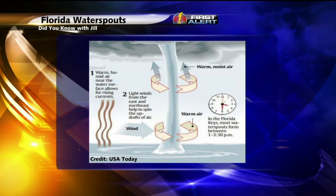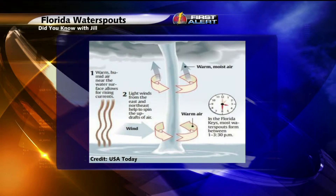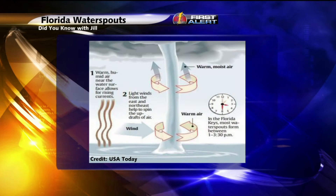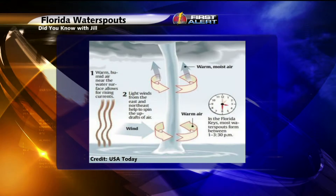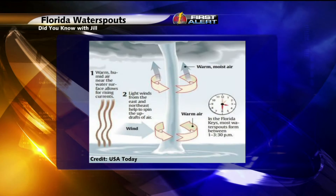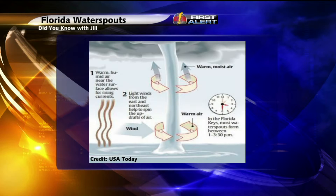Research was done to find out why it was the Florida Keys and why there were so many water spouts developing each year. One of the main reasons is because that area can tap into that warm, moist air. They also found that water spouts favor a light wind coming out of the east or the northeast to start that circulation and eventually create the updraft that forms the funnel itself.